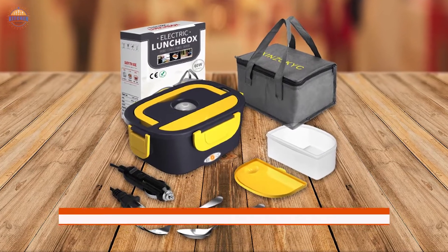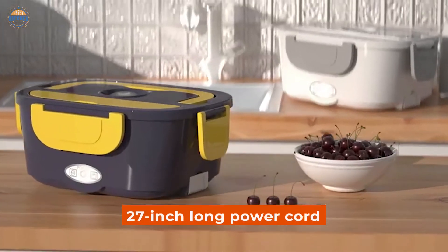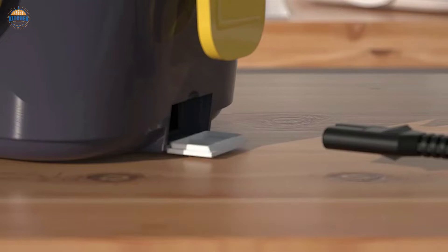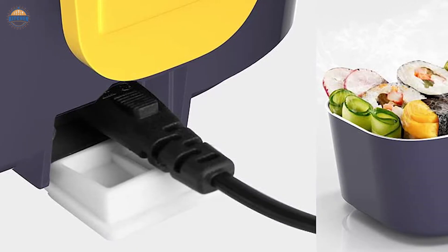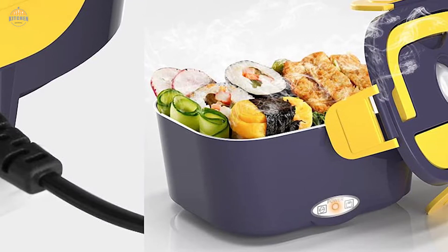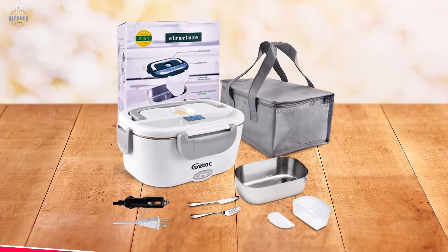Finally, this product includes an extra plastic compartment for holding utensils, as well as a 27-inch long power cord for 12V cars and 24V trucks alike, making mobility easier still. So, if you're looking for an easy way to heat up your meals on the go without having to rely on microwave technology, look no further than the Electric Heating Lunchbox.